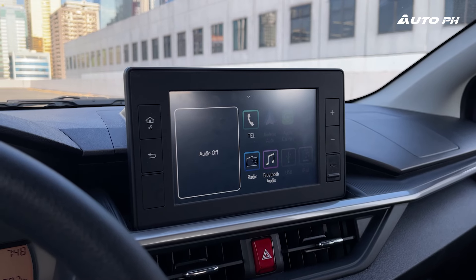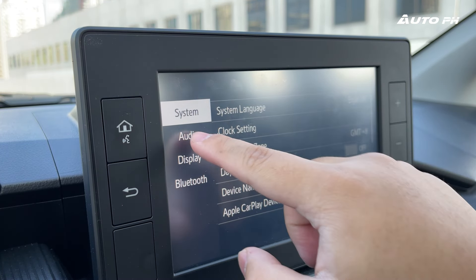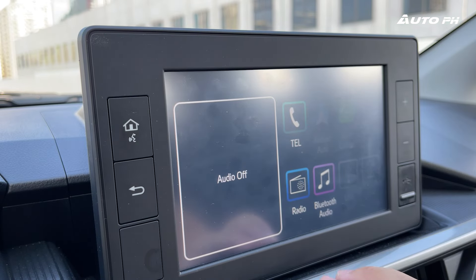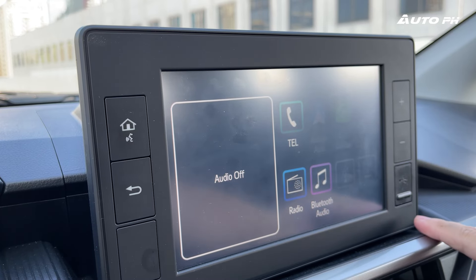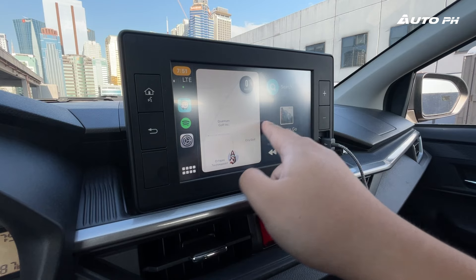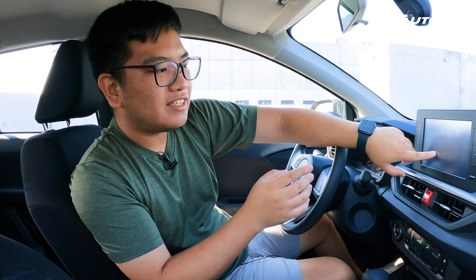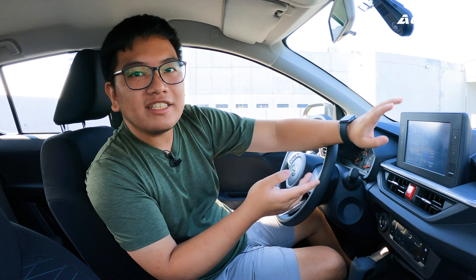In the center is an 8-inch touchscreen infotainment system, typical of these Daihatsu-based Toyotas. It's decently responsive and fairly easy to use, with physical buttons on the sides. There's a single USB port on the screen for Apple CarPlay and Android Auto — the Apple CarPlay looks really good. The only thing I don't like is that tapping different functions feels like touching an improperly installed screen protector, which gives an impression of cheapness. But then, this car is really affordable.